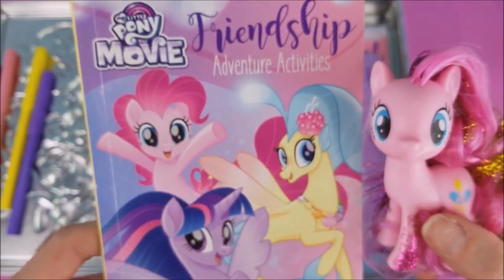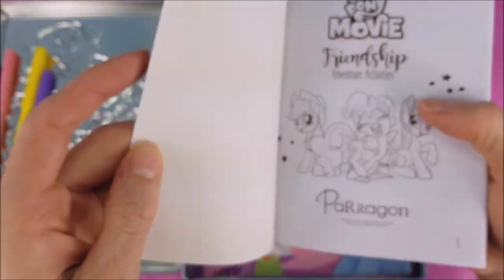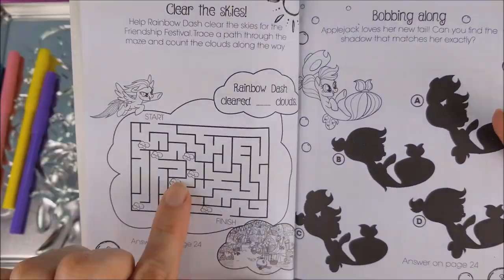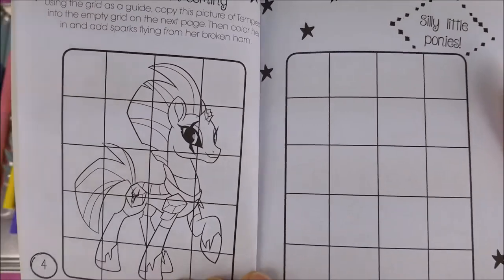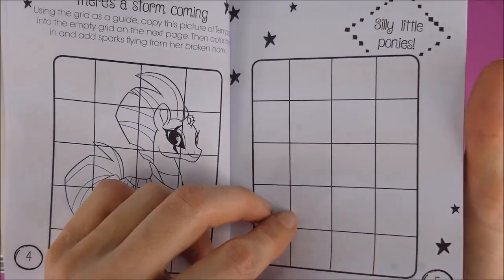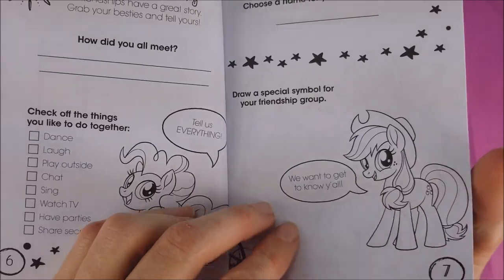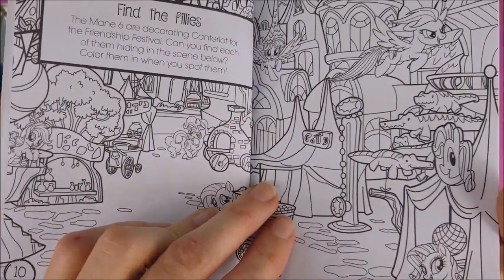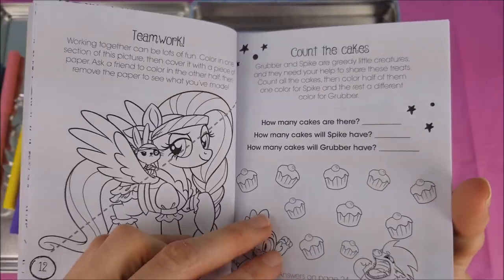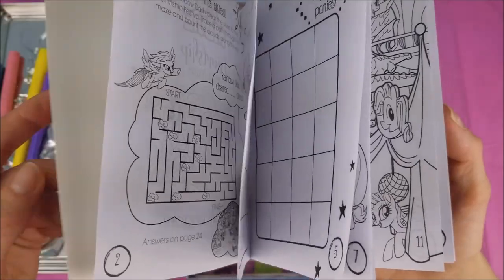Oh look, here is a Friendship Adventure Activities book. A maze, some sea ponies. You can practice drawing a picture of Tempest. Oh, a friendship story and a special symbol you can make up. All kinds of fun activities — you find the fillies, you can count the cupcakes. Maybe in just a little bit we'll do one of the activities.